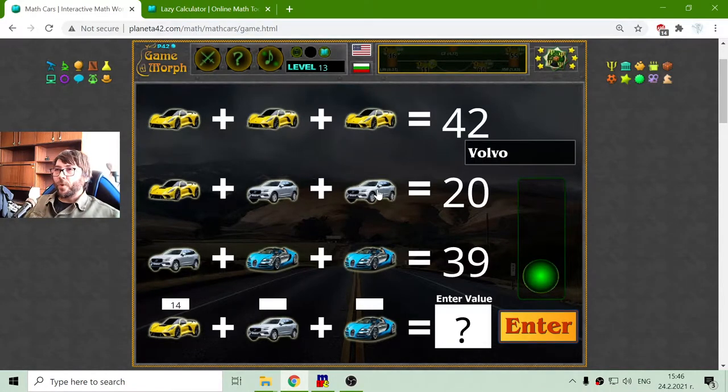The second row — I have to find the value of the Volvo. What I do is subtract the Hennessy from 20. That will equal 6 divided by 2 is 3. So the Volvo should equal 3.